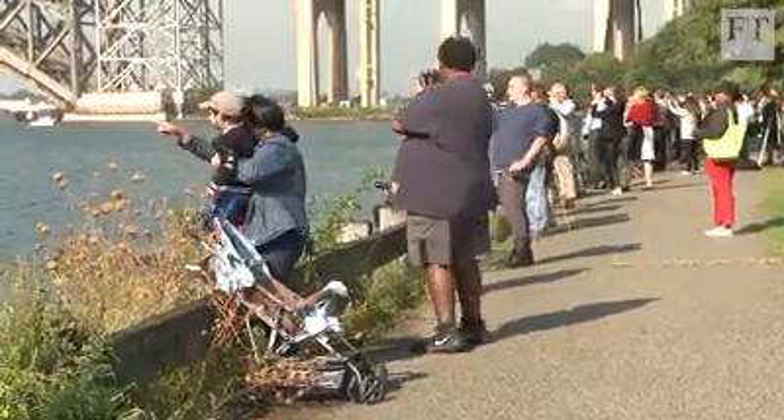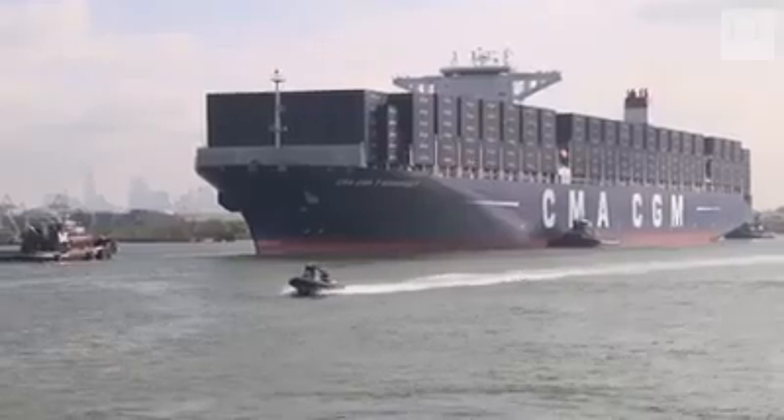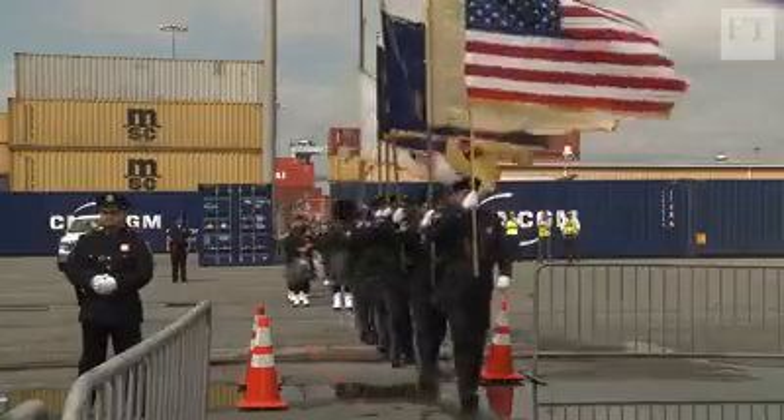Increasing the height of the bridge is a defensive move by New York and New Jersey, ensuring it doesn't lose larger vessels to competing ports such as Norfolk, Virginia, further south down the coast.